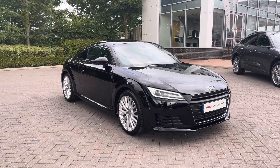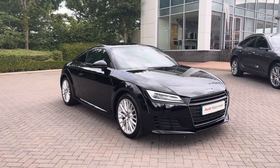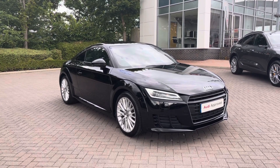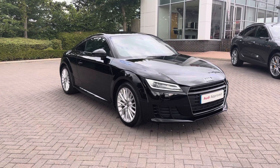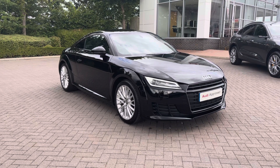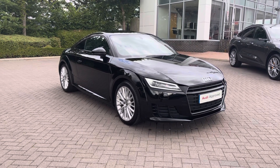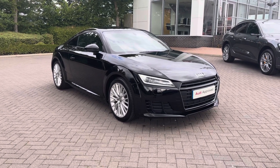Thank you for watching this video of the Audi TT Coupe. As this is an approved used Audi model, it does include a minimum of 12 months warranty and we also have flexible finance packages available. For a personalised finance quote or to book a test drive, please do contact us now on 01782 488 205. Thank you.